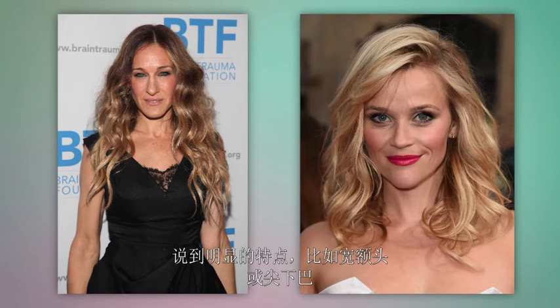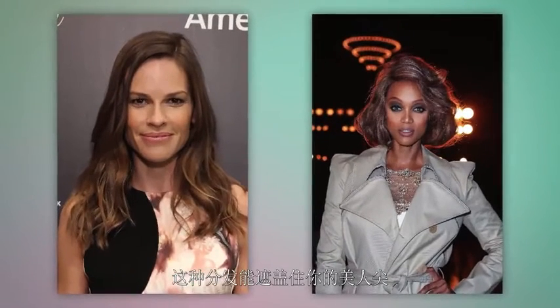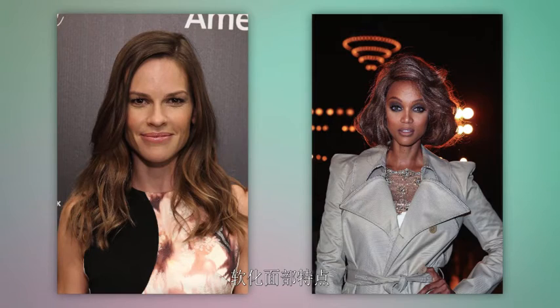Speaking of strong features — like a long forehead, strong cheekbones, or a pointed chin — if this sounds like you, give your hair a side part. This part will create fullness in your hair, which can camouflage a widow's peak and will soften those strong facial features.